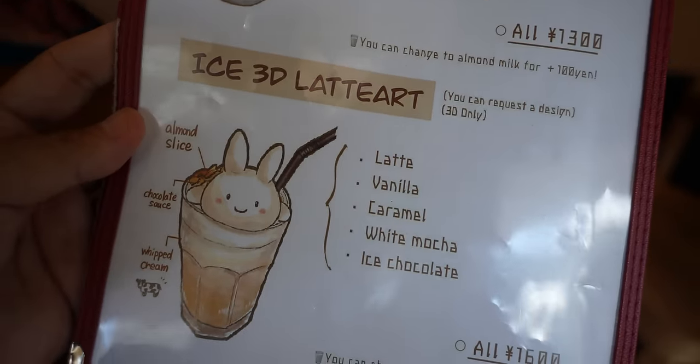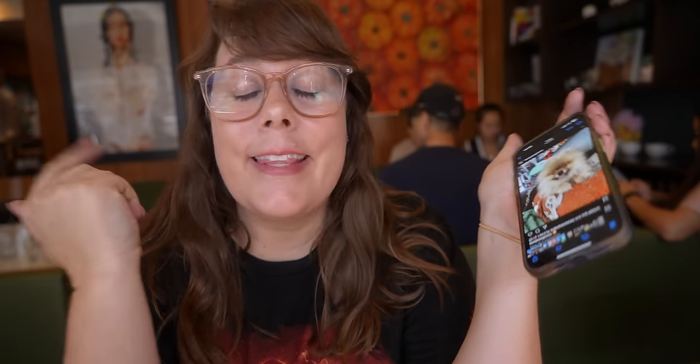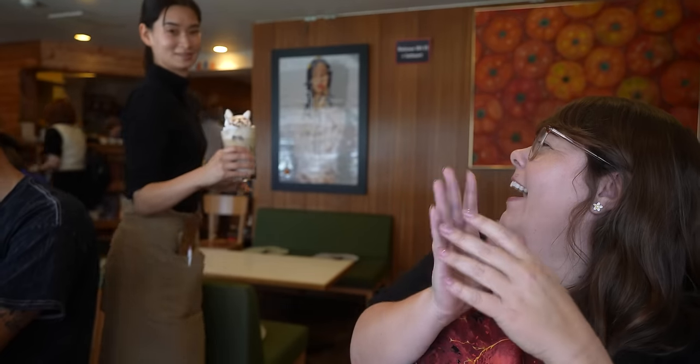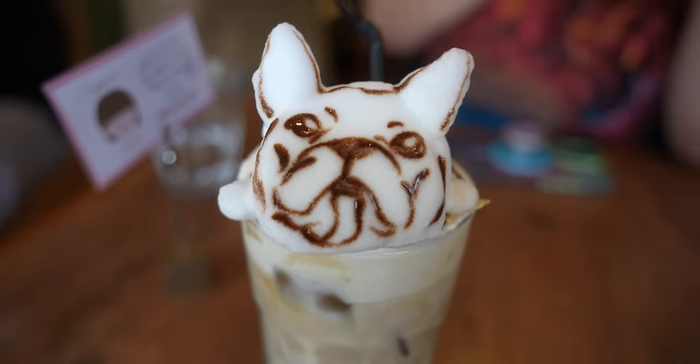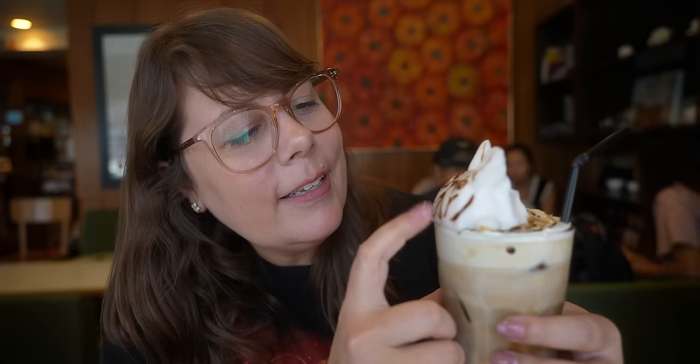Oh no, it's so cute! Perfectly captured Pixel. That's better than I could have even imagined. I want to pet her but I don't want to mess her up. She's so jiggly! And then the other one — oh my god. I can't handle it. She looks so cute. I don't want to drink it because it's going to destroy her.